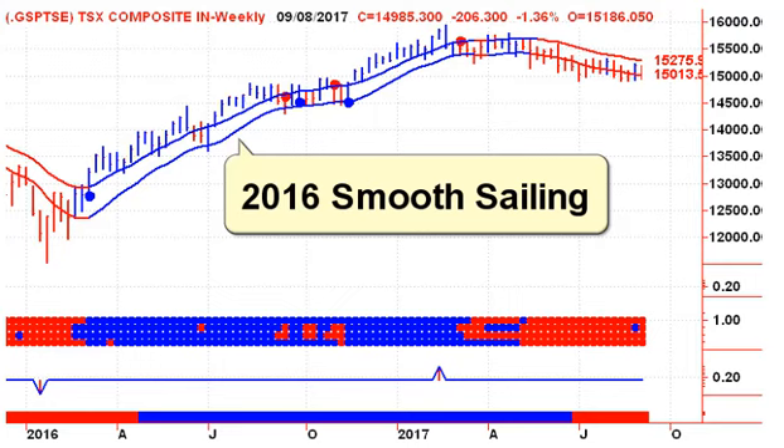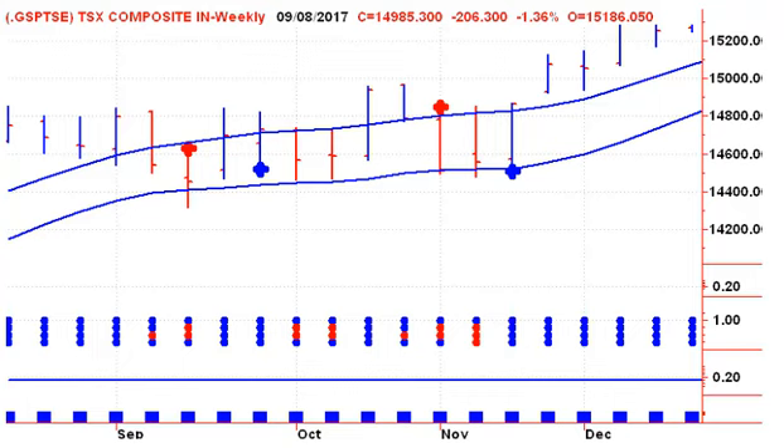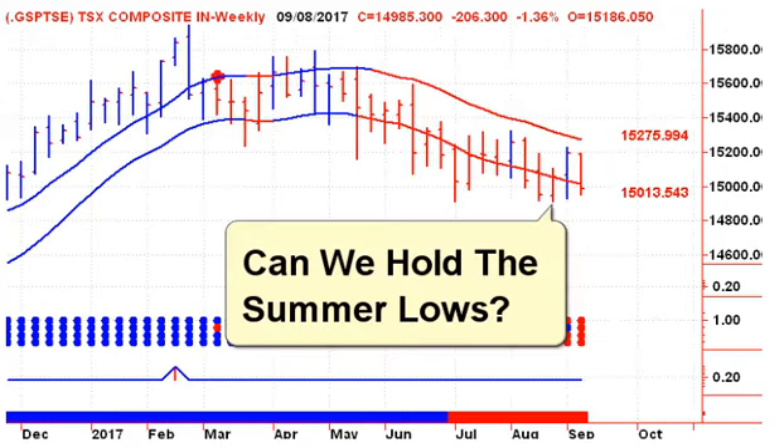In 2016 the Canadian stock market had smooth sailing during this period — we had several weeks where we traded through the lower channel line but never actually closed below it, so we never generated a weekly sell signal. But this year in 2017 we're having a lot of trouble. We've been on a weekly sell signal for a while now and are looking to see if we can hold the summer lows.